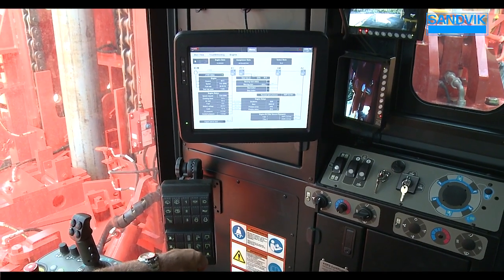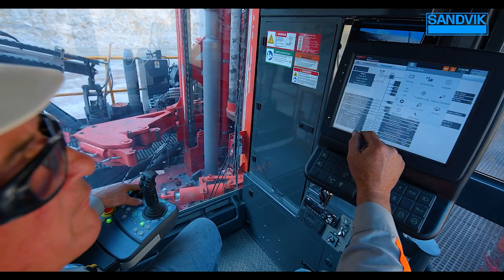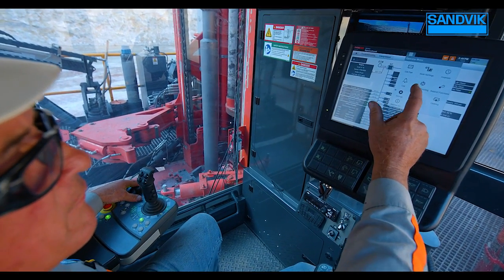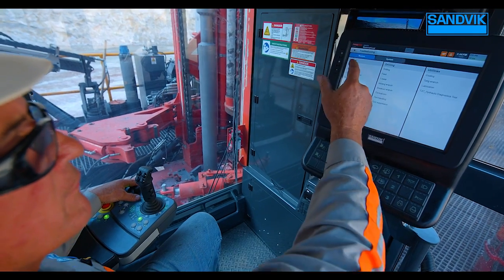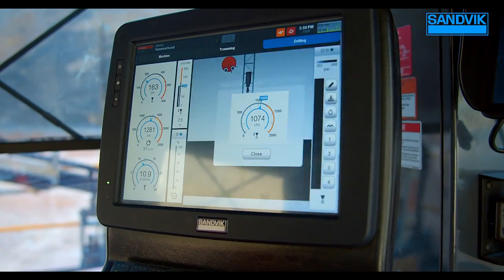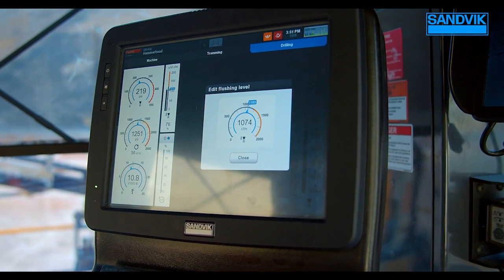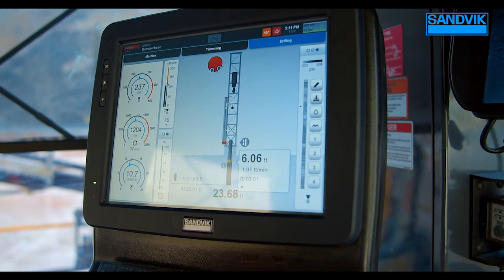All i-Series rigs are supported by our advanced troubleshooting system. The in-cab touchscreen helps operators quickly identify and solve operational issues. Digital gauges display critical performance data and machine health in real time, allowing the operator to take the necessary actions in advance of any alarm situation.